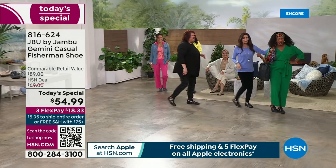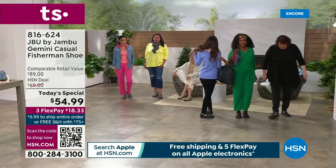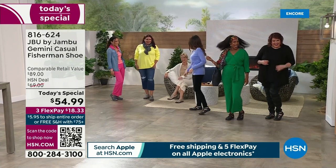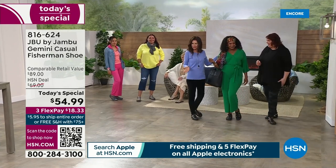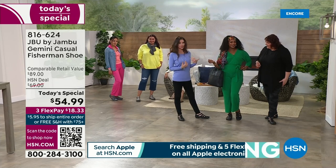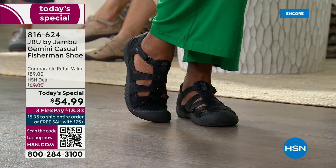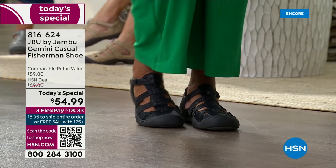We were talking before the show and having so much fun — feels like a launch celebration! It's a launch of today's special: high-end fashion look with a great little shoe that you can wear. We're actually all wearing the same color but in different styles.